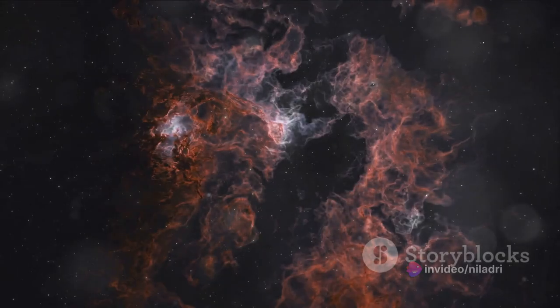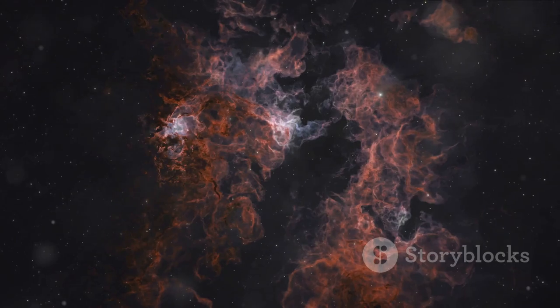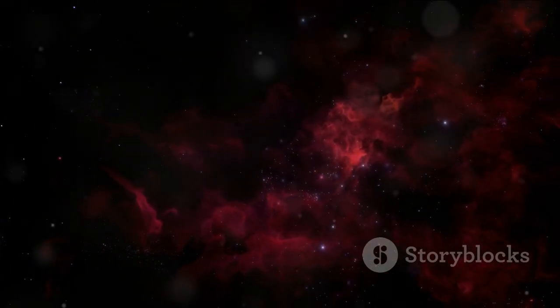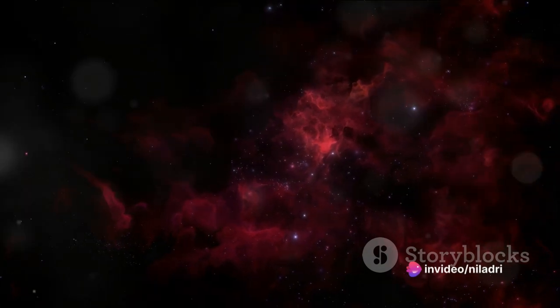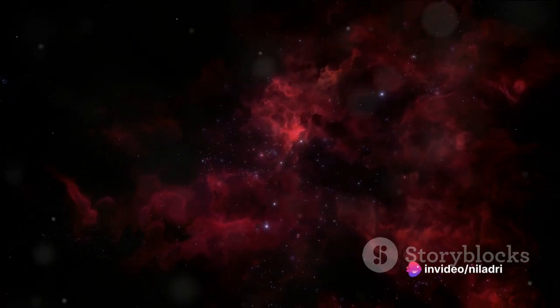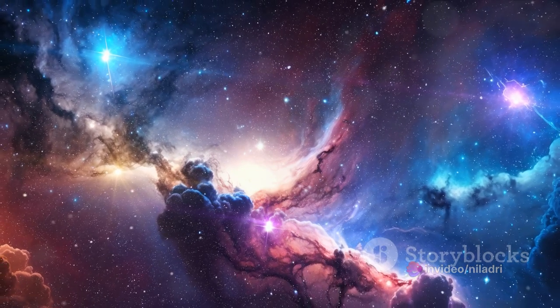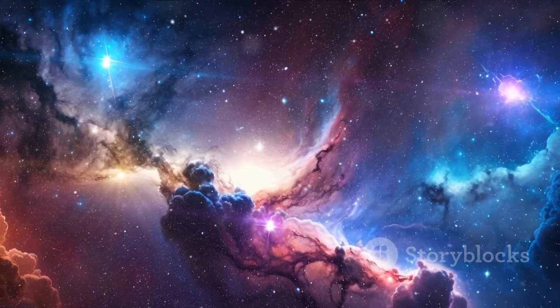Then, we stumble upon the intriguing dark nebulae. These are dense clouds of gas and dust that effectively block out light from behind them. Appearing as dark silhouettes against the backdrop of the Milky Way galaxy, they create an intriguing chiaroscuro in the cosmos. The Horsehead Nebula and the Coalsack Nebula are famous examples, casting shadows in the celestial sphere.